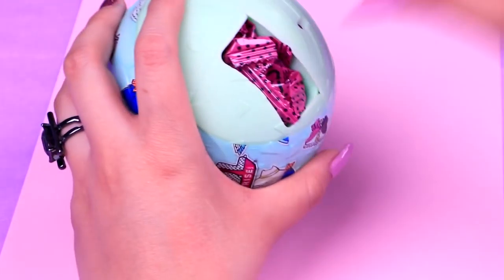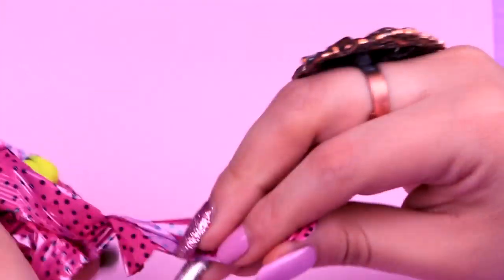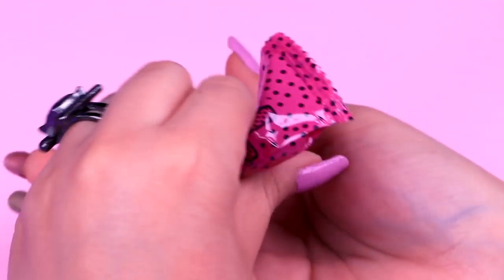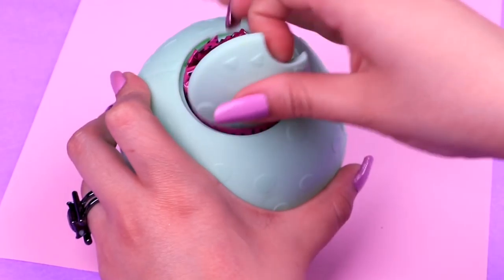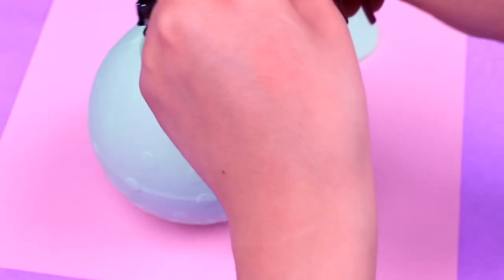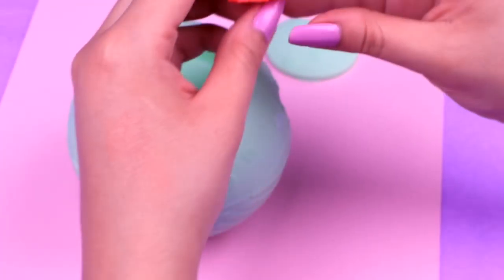It's time to remove the fourth layer and take out the next blind bag. Let's see what kind of shoes we got this time. It is this super cute pair of yellow boots. The final layer, guys. Let's remove it and before we open our bowl, let's open this blind bag right here. We got this super colorful outfit.